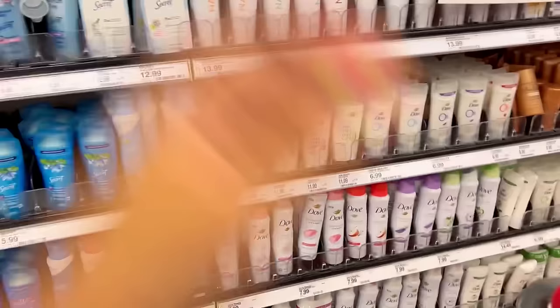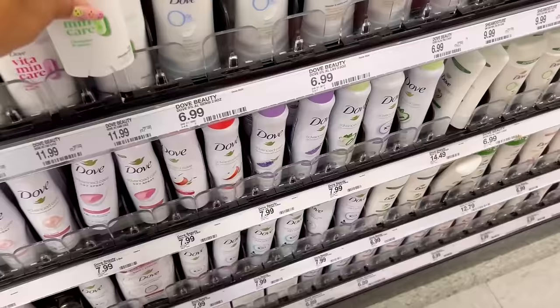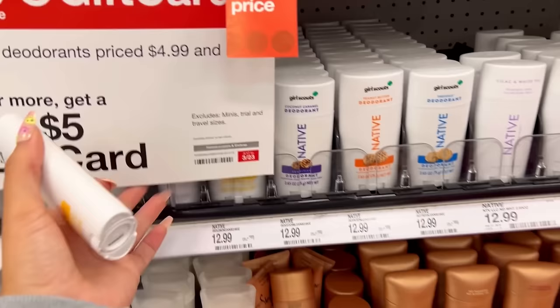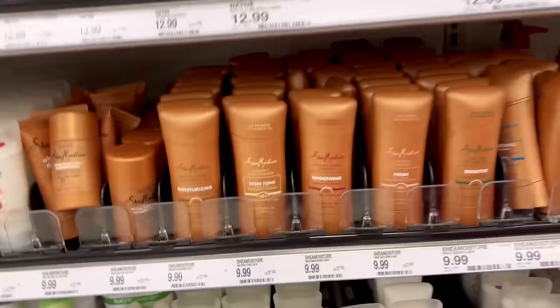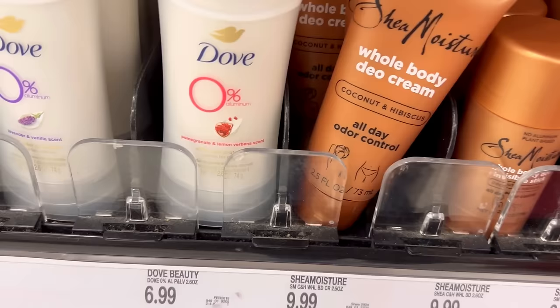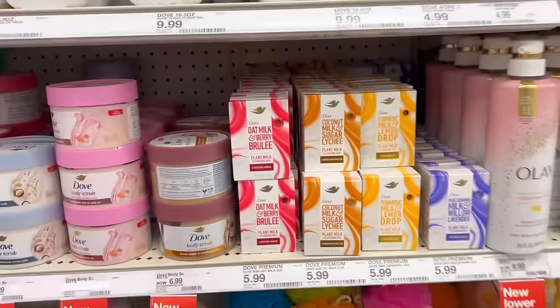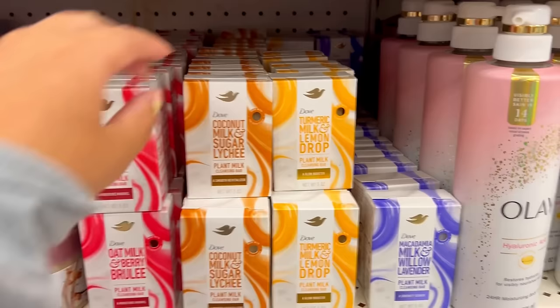I don't think there are any new Tree Hut scrubs. I was debating getting the Tropic Glow stuff. Target has finally caught up — they have the new Dove stuff and a new Cucumber Melon scent that wasn't at Walmart last time. I also don't think we saw the Lemon scented Native from their Girl Scout line — I don't remember seeing lemon before. Also seeing new Dove bar soaps: they have Coconut Milk and Sugar Lychee and Turmeric Milk and Lemon Drop.